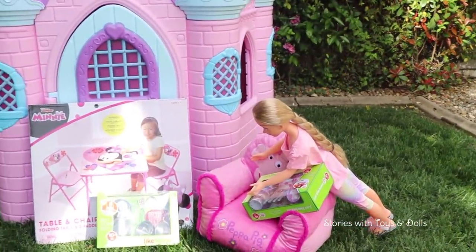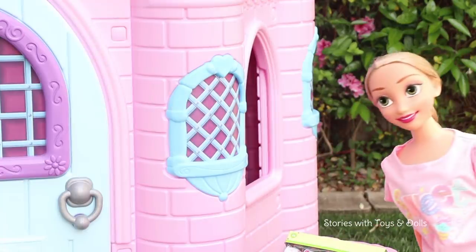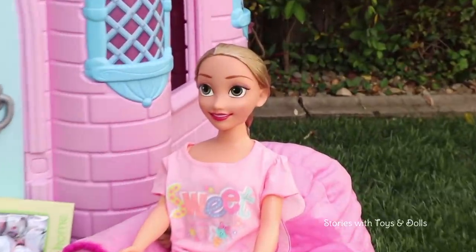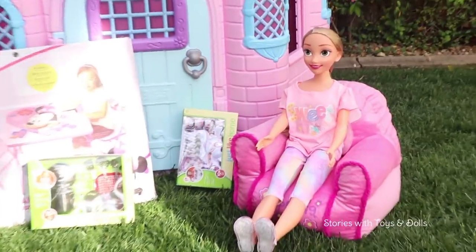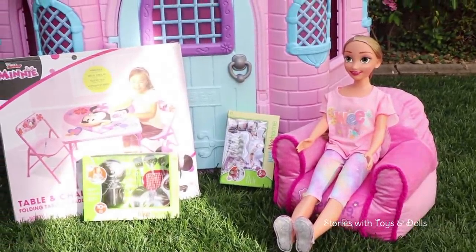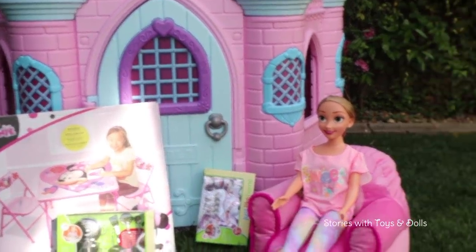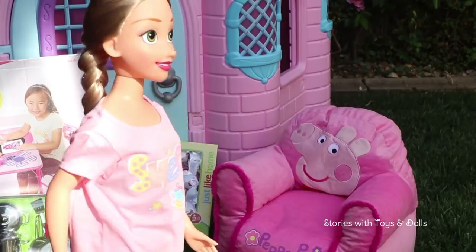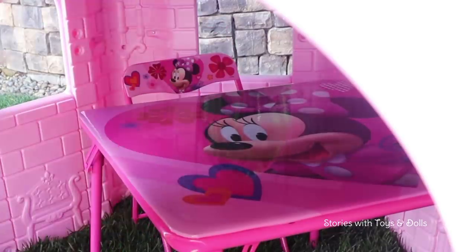Oh yeah, I'm so excited for Belle to come over tomorrow to have tea with me in the new house. Boys and girls, today we're setting everything up that we bought yesterday. Stories with Toys and Dolls, I'm ready! Oh, this Peppa Pig chair is super comfortable. Alright Rapunzel, I think we should go and get ready because Belle will be arriving soon, and while you're getting ready I'll be setting up everything in the house.